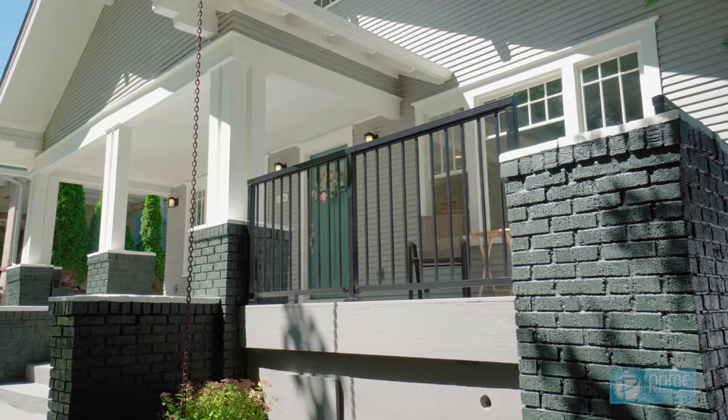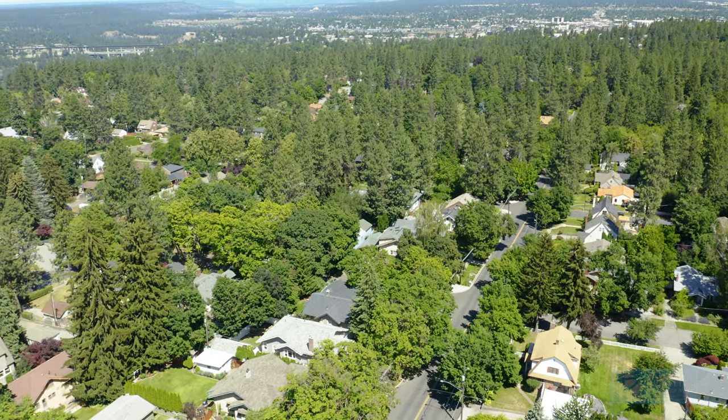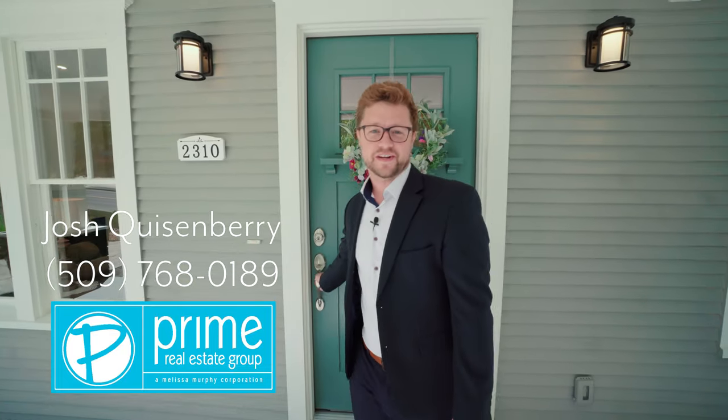Enjoy the character and charm of the 1920s with all of the updates of today in this move-in ready home. I'm Josh Quisenberry and thank you for your time.